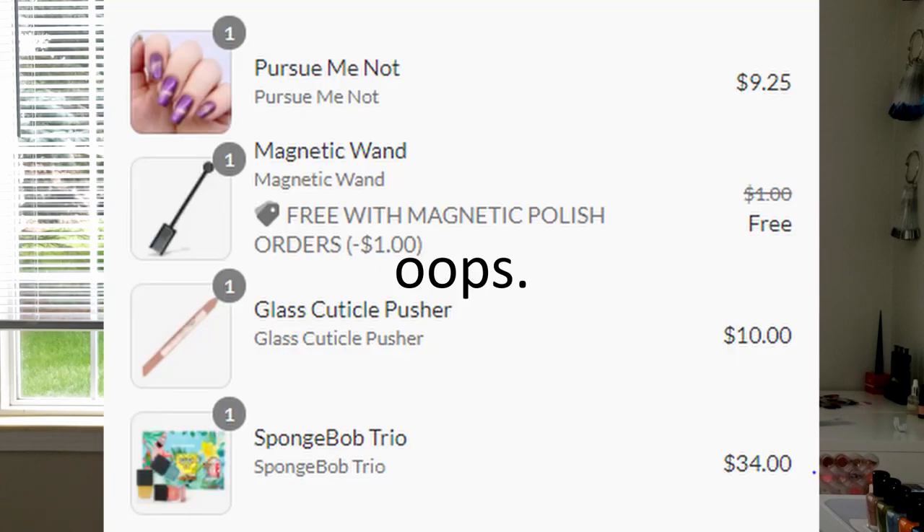Even one I actually resisted buying was the Live Love Polish SpongeBob trio, because I am obsessed with SpongeBob — me, my brother, and sister, that's all we watched for about a decade. The colors were really spot on as far as SpongeBob goes, but I managed to hold myself back. It was kind of expensive for a trio of polishes, but I have a feeling someday I'm going to break on that one.